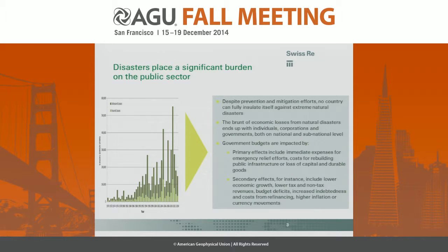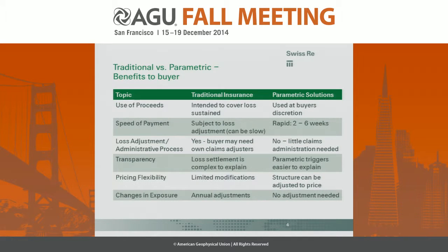At Swiss Re, the private insurance market is very well established, and governments, much like primary insurers and commercial entities, can purchase insurance. You too can transfer some of your natural catastrophe risk into the private insurance market and receive a payout immediately after an event to help fund costs. For government or public sector products, we typically use parametric or index-based insurance.